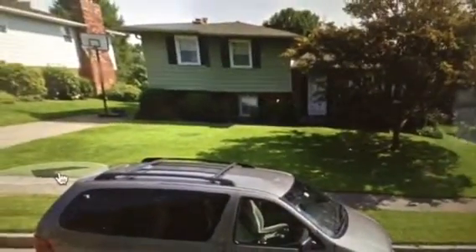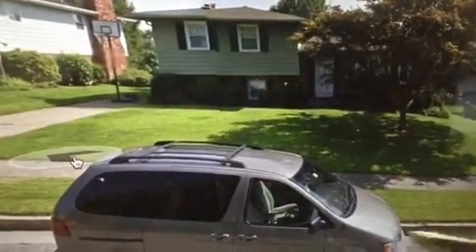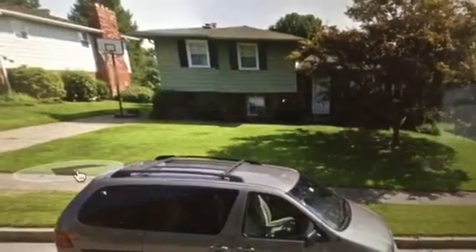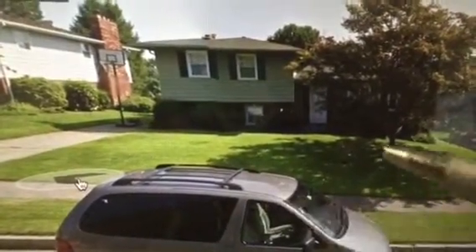All right gentlemen, this is what we got — subcontractor excavation service. We'll be replacing the main sanitary sewer line from the house up to the sidewalk. Excavation depth is approximately 7.5 feet, as you can see.